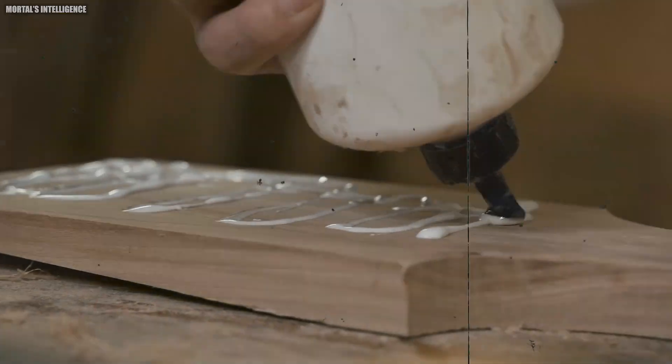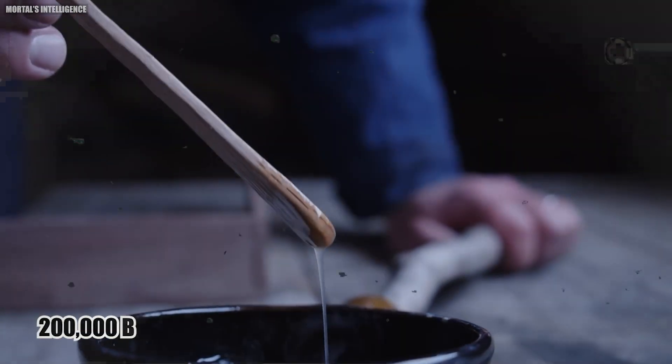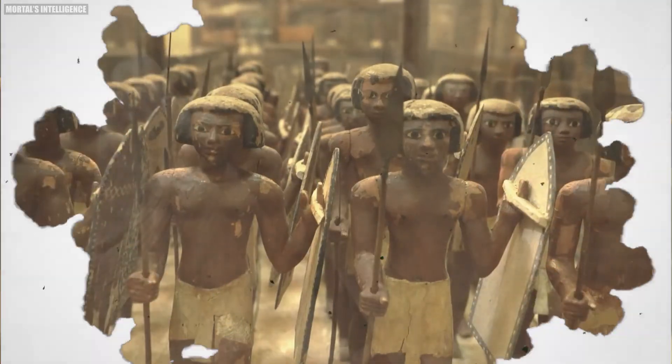How is glue made? Did you know that the earliest known use of glue dates back to around 200,000 BC? Ancient people made a form of adhesive from birchbark tar, which they used to attach stone flakes to wooden spears.